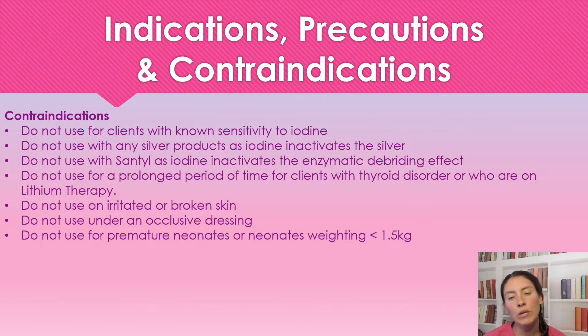Contraindications: we are not going to use this on patients with a known sensitivity to iodine. We're not going to use iodine products with silver products, because the iodine actually inactivates the silver. We're not going to use the iodine with Santyl, as it inactivates the enzymatic debridement effect. And we're not going to use this for prolonged periods of time with clients who have a thyroid disorder or are on lithium therapy.